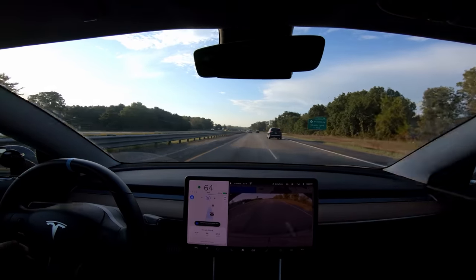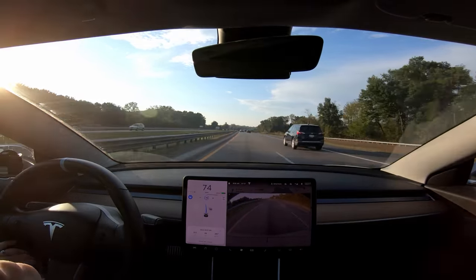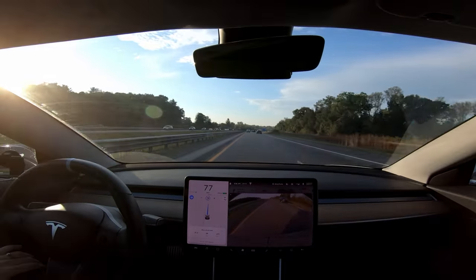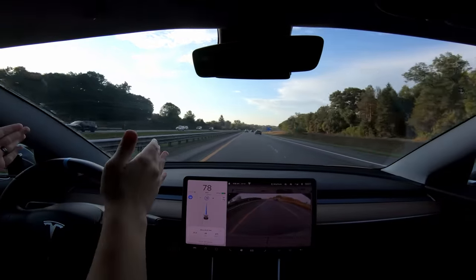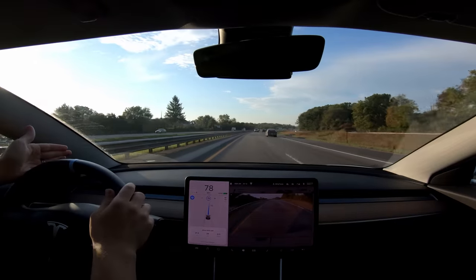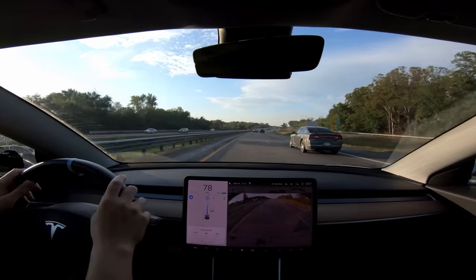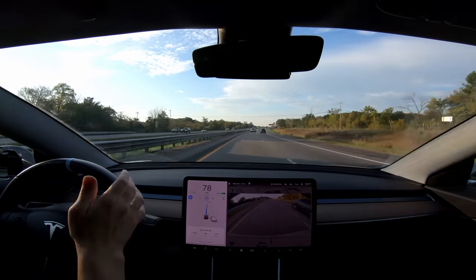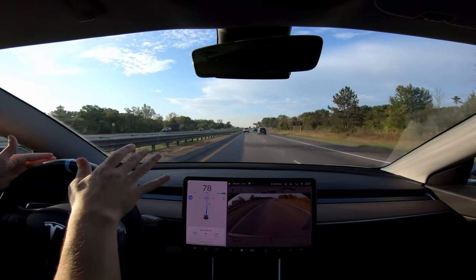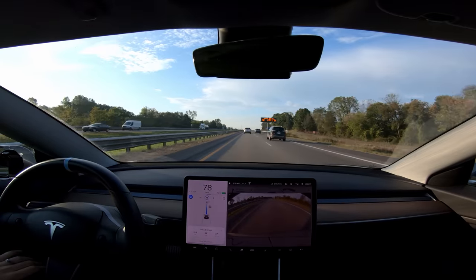One complaint I still have is that when a lane opens up, the car still kind of veers into that opening. I was really hoping that would be fixed. You have two lane lines and when one opens up, the car thinks the lane is super wide now — but you still have a lane line to follow. You'd think the car could figure out to follow the line it still has rather than searching for the one that disappeared. It doesn't make much sense to me but I imagine it'll be fixed eventually.